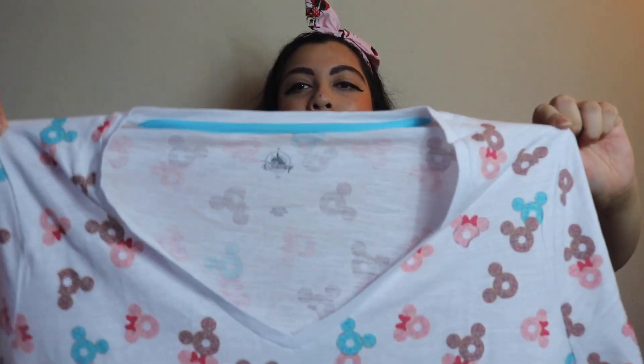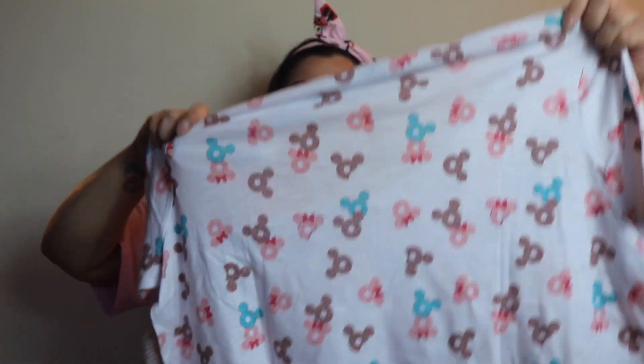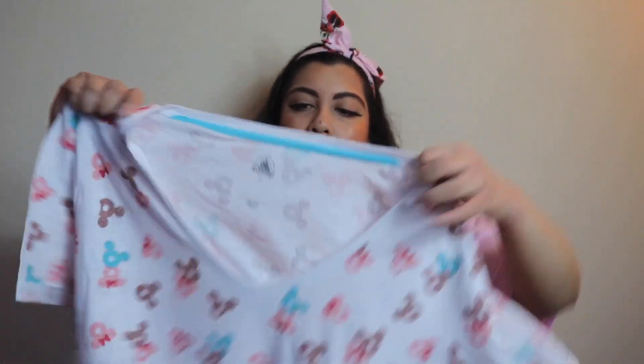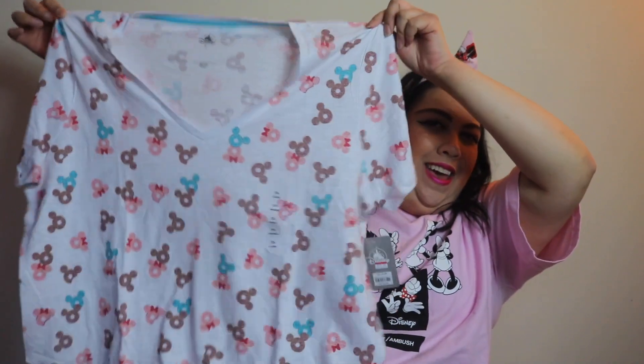Last but not least, the last store I went to — which I always go to when there's one nearby — is the Disney Store. They use reusable bags now since they don't do plastic anymore. First up, because you can never have enough Disney shirts, is this really cute donut shirt with a v-neckline. I got it in 2X. It has cute little Mickey and Minnie donuts all over it. These were on sale — originally $26, I got them for $14.98. I've been wanting this shirt for the longest time!